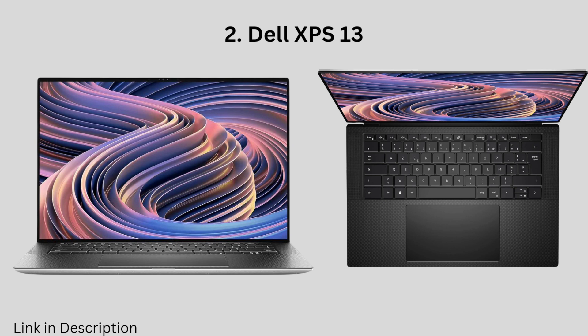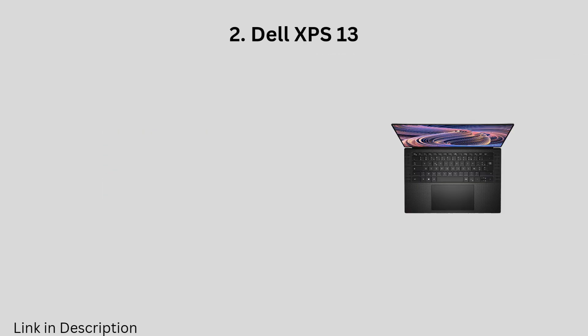The XPS 13 has a long battery life of up to 14 hours, a beautiful OLED display, and a comfortable keyboard.